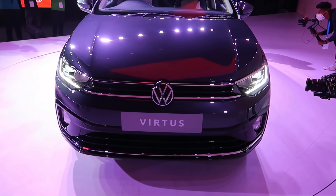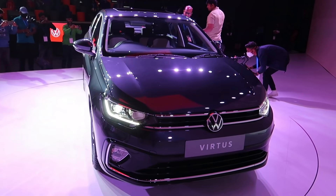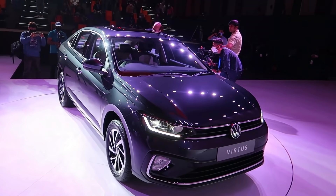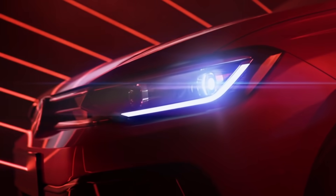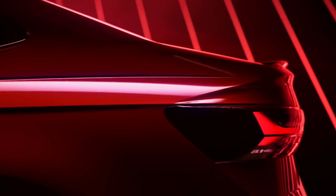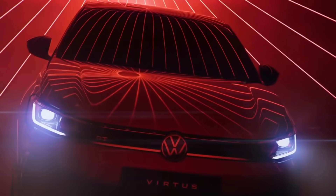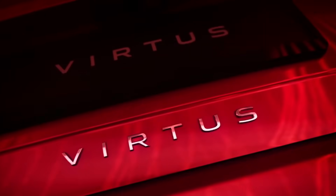VW India is launching the Virtus, a new sedan car in the Indian market. VW is calling it a global premiere. Although the Virtus exists in international markets — American and European — it is a world premiere because the Indian market version is based on the new MQB A0IN platform, a new chassis platform. That's why it qualifies as a global premiere.